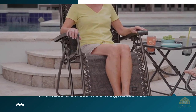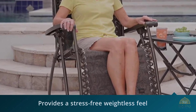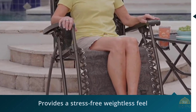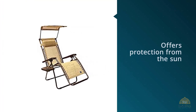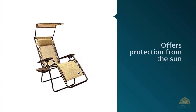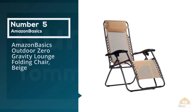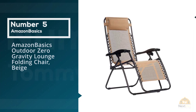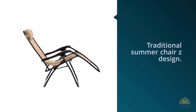Another reviewer notes the chair's versatility: 'We got two Bliss Hammocks for the backyard and the beach.' Number five: Amazon Basics outdoor zero gravity lounge folding chair in beige. This is the best lounge beach chair that features a traditional summer chair Z-design.